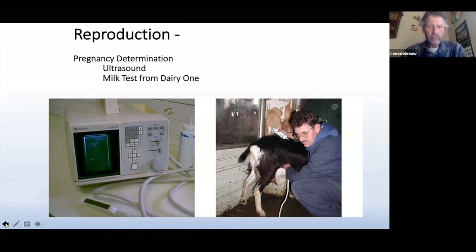Once you've done the breeding and you're trying to determine if your animals are pregnant, you can either use ultrasound — you can see the ultrasound machine there — or you could actually get a milk test from Dairy One and they will give you those results as well.